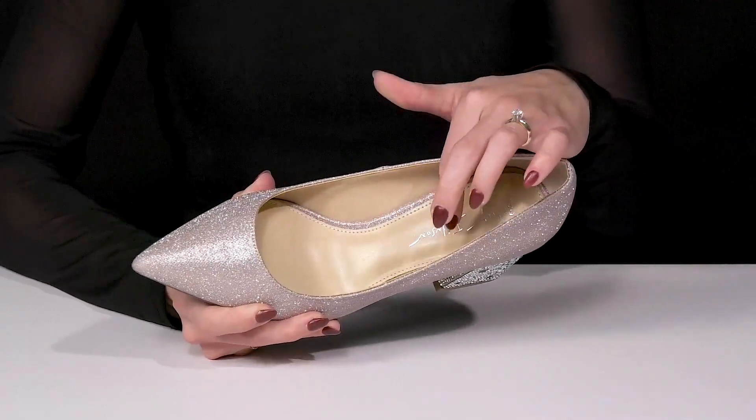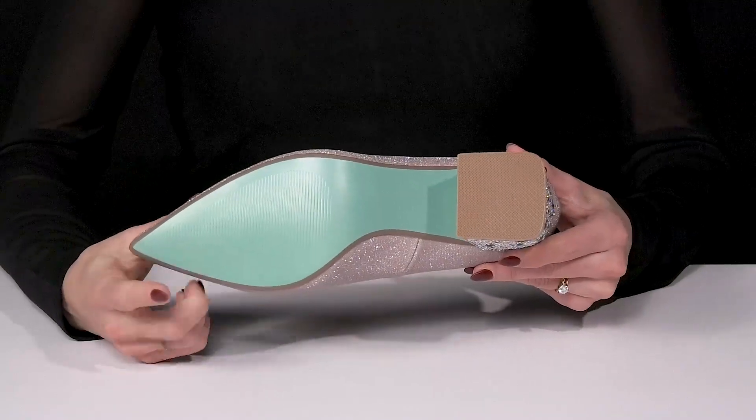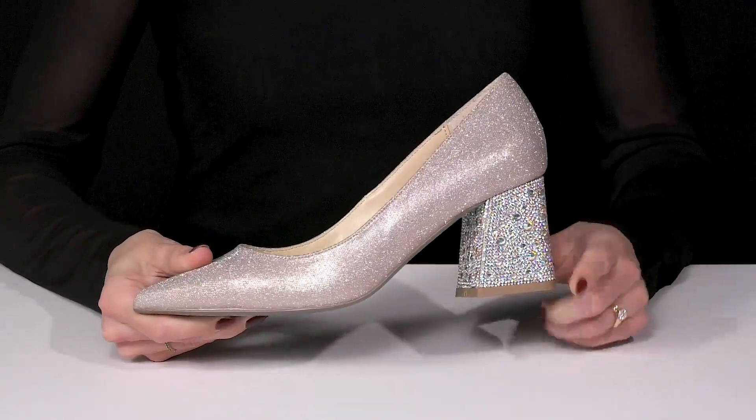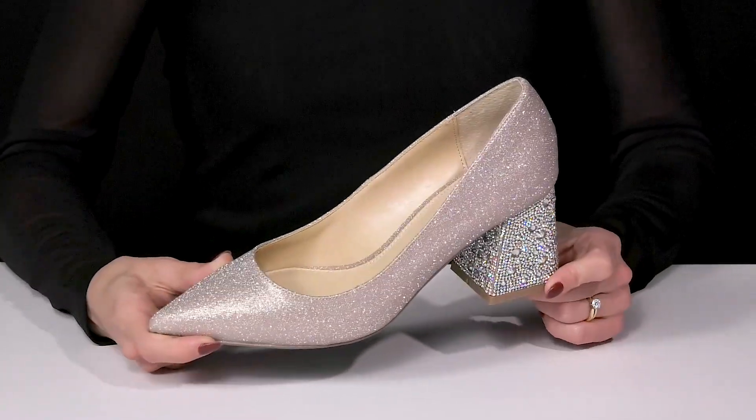They offer a sweet synthetic lining with a lightly cushioned footbed. They have a man-made outsole with that fun blue colorway, and these are available in so many awesome colors so you can definitely pick one that fits your perfect outfit.